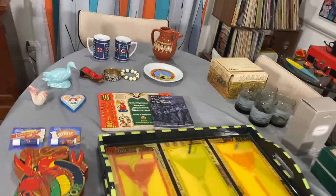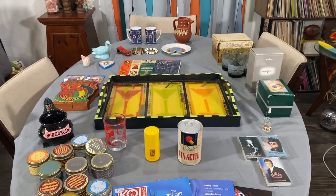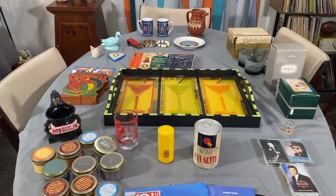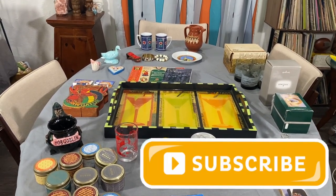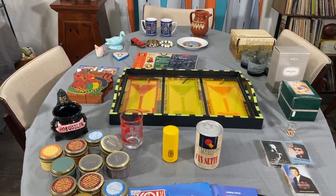Thank you guys for watching this antique booth haul and Second Chance Treasures Warehouse video. Hope you enjoyed it! If you like this kind of content check out our other haul videos. Please subscribe if you haven't yet — we would love to have you on board. Thank you so much for watching, bye everybody!